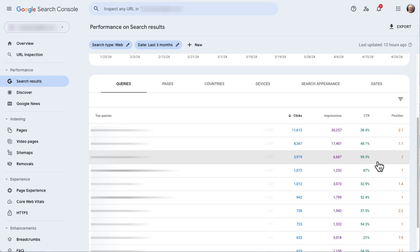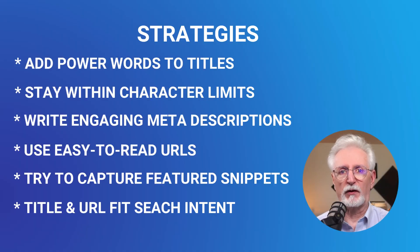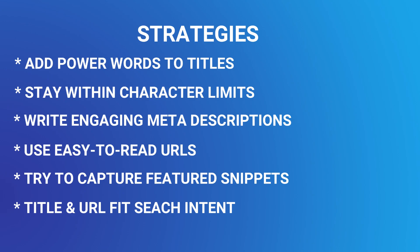Once you find keywords with low click-through rates, there are several things you can try — for example, improving your titles, meta descriptions, and URLs. You can also optimize your posts and try to capture featured snippets, and make sure your titles and meta descriptions are matching your user's search intent.